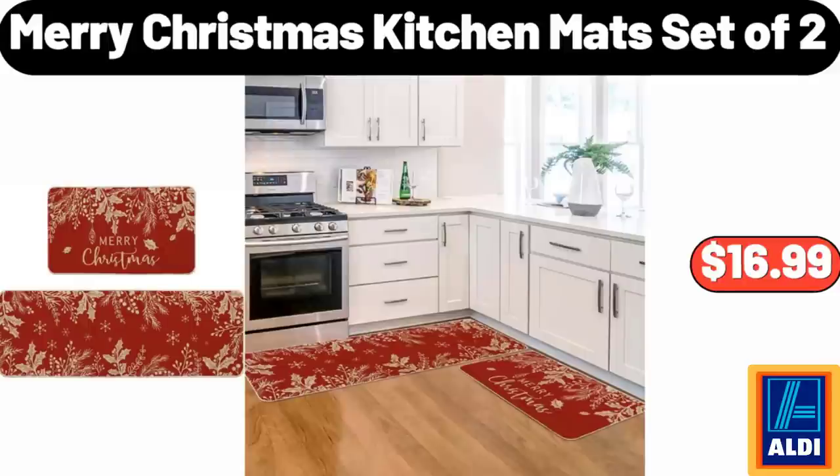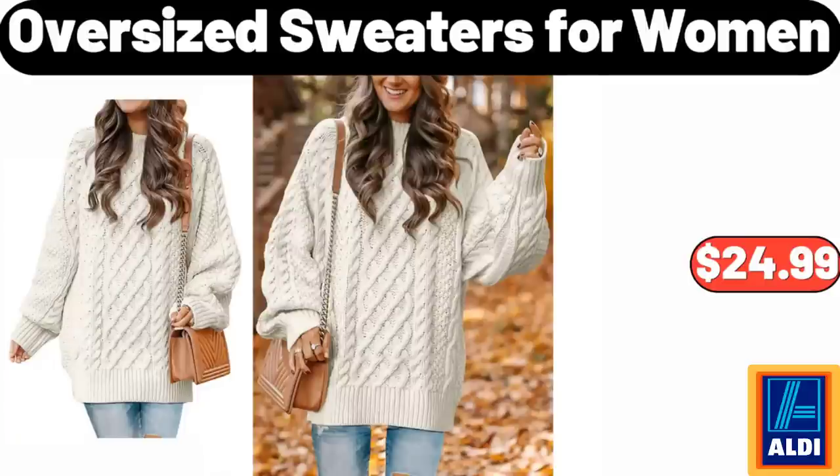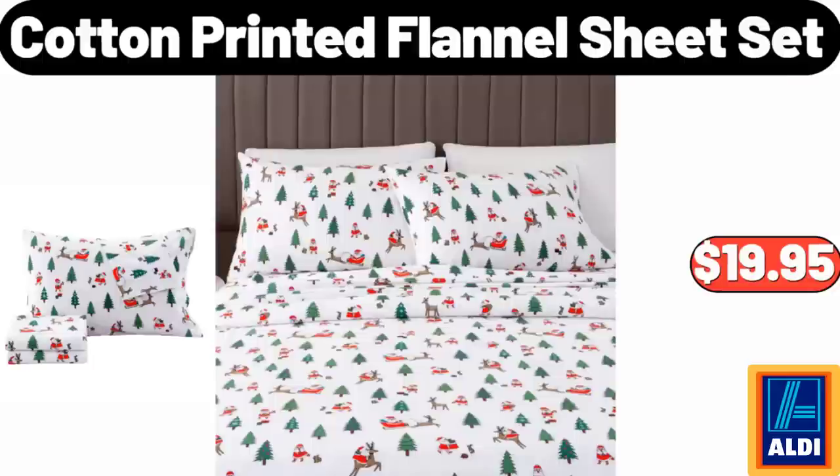Merry Christmas Kitchen Matte Set of 2, $16.99. 30-Piece Porcelain Dinnerware Set, $65.99. Oversized Sweaters for Women, $24.99. Cotton Printed Flannel Sheet Set, $19.95.